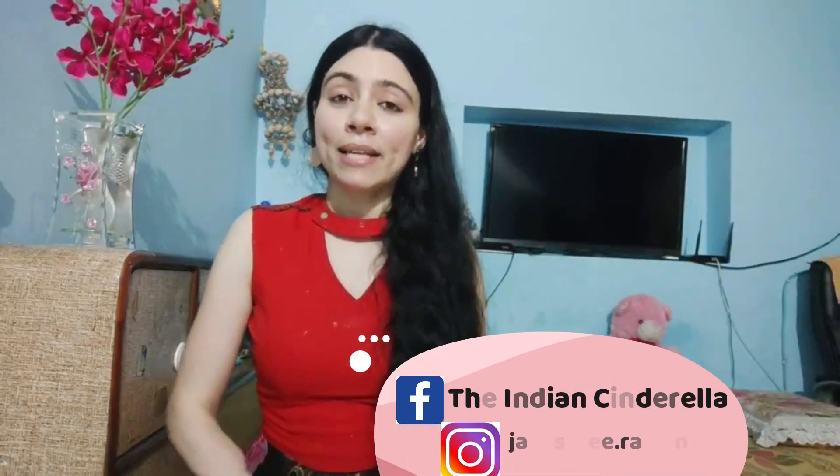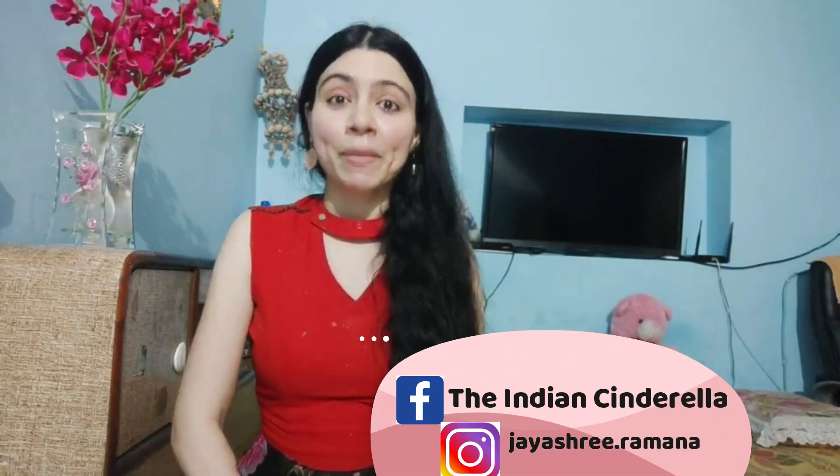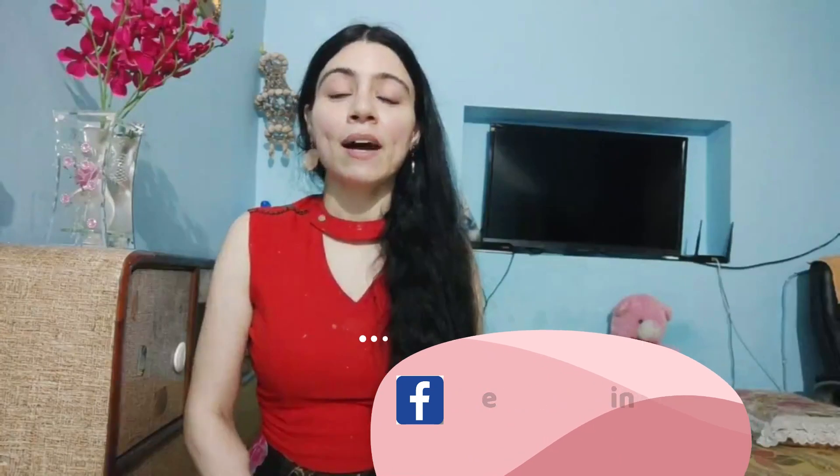Be it the age spots, melasma, freckles, or the post acne or pimple marks, these remedies will work like magic for you. And at the end of the video, I'll share a bonus tip with you which will speed up your results like anything, so make sure you watch it till the end.